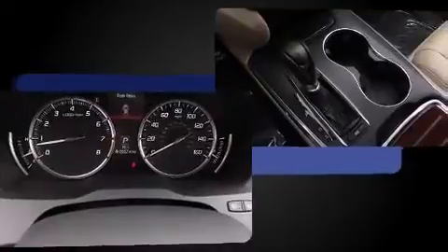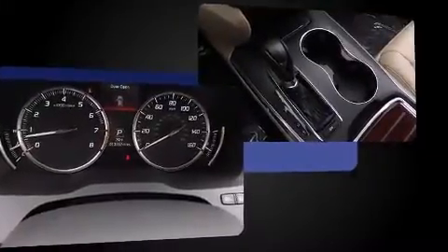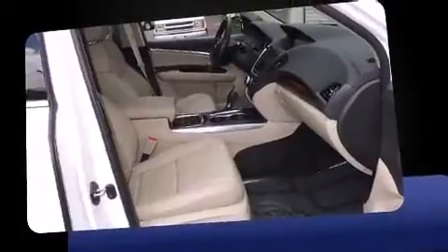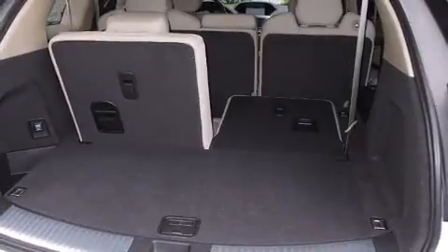A wealth of standard features mean that you no longer have to sacrifice — like power windows, mirrors, and seats, a blind spot monitoring system, a power lift gate, and leather upholstery.